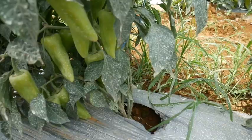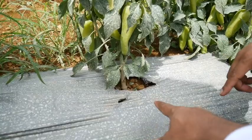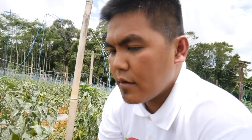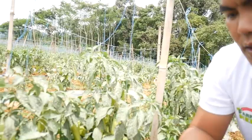Ang ratio po, at 7 days after transplanting, 5 grams po ng urea at 5 grams po ng complete fertilizer — yung 14-14-14 at yung urea 46-0-0. Ang practice na mas ginagamit ay side-dress, hindi tunawin. One week after transplanting yun.